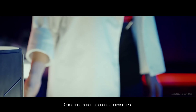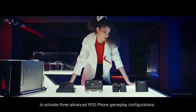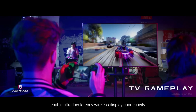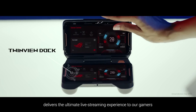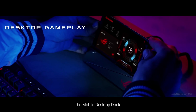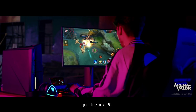Our gamers can also use accessories to activate three advanced ROG Phone gameplay configurations. The GameVice controller and Asus WiGig Dock combo enable ultra-low latency wireless display connectivity for gaming on TV screens. The TwinView Dock delivers the ultimate live streaming experience. And last but not least, the Mobile Desktop Dock lets gamers play games with a monitor, keyboard and mouse, just like on a PC.